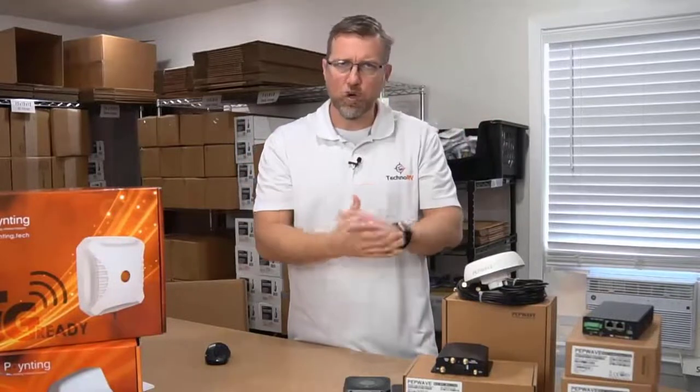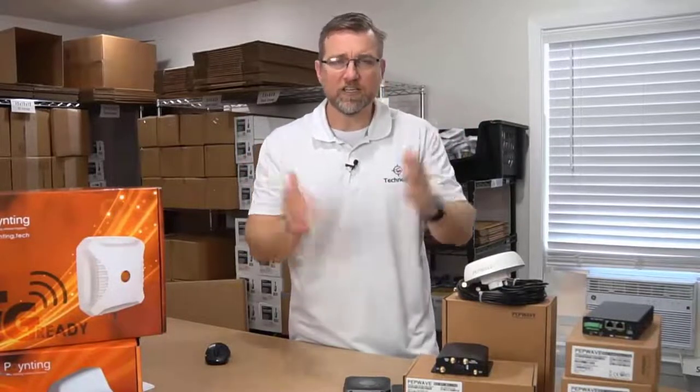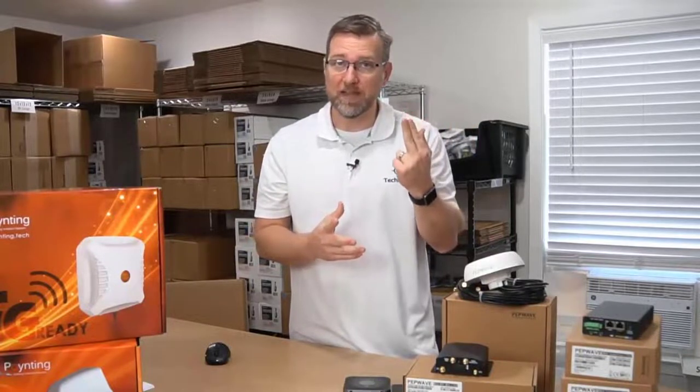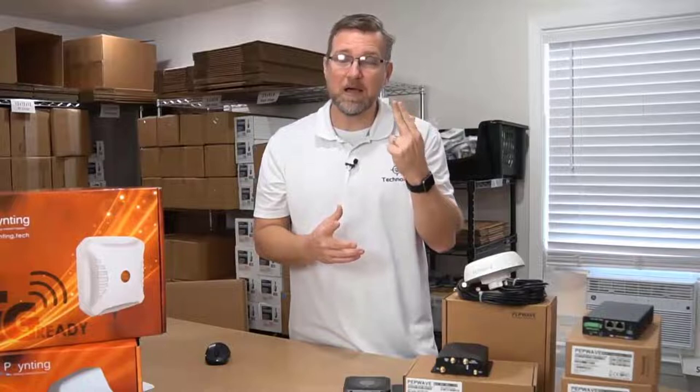Let's just imagine you're on a Verizon network, and this particular network has six frequency bands available. If you only have a CAT 4 modem, you're only going to be able to connect to one. If you have a CAT 6, now you can pull two of those frequency bands. The PepWave combines them together to give you more speeds.